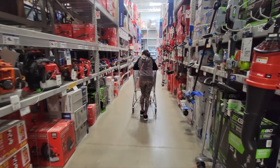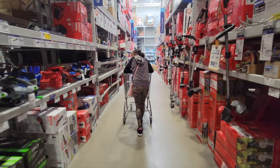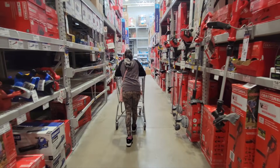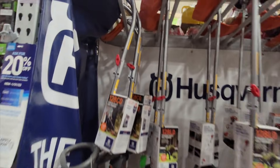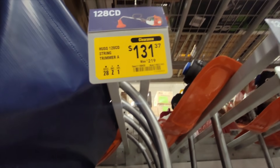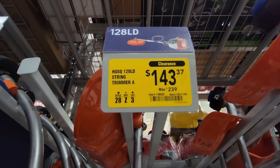This girl right here sold $29,000 in used shoes. Check out my thrifting videos if you want to see where I find them and how much I pay — she has a full-time job and still did that. Here are some Husqvarna gas-powered trimmers. I've seen these in other people's videos — this must be a nationwide deal. So go get it while you can.